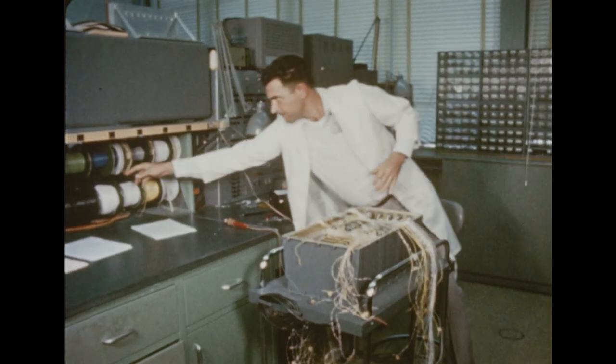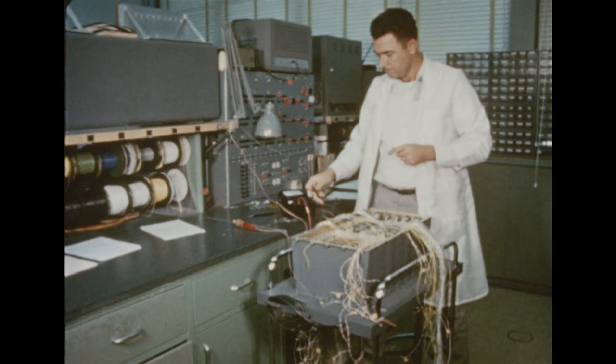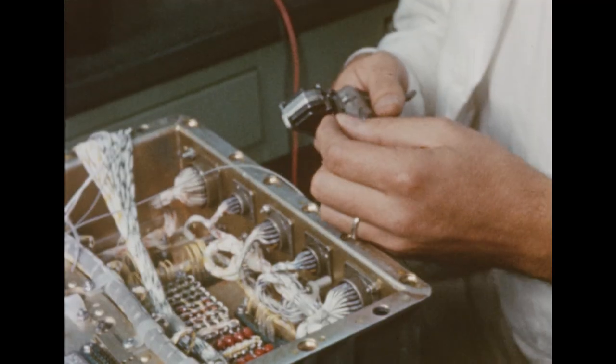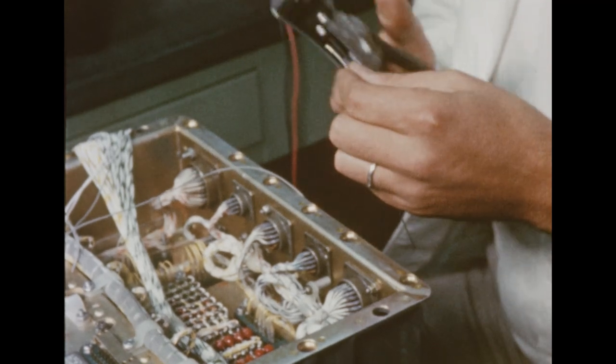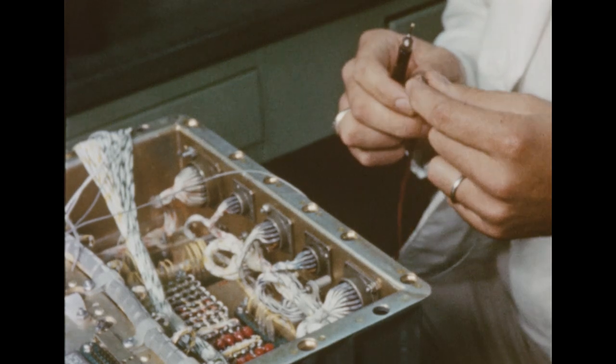As the first Saturn booster was being put together in the fabrication and assembly engineering division, hundreds of engineers and technicians were at work in other Marshall shops and laboratories, building and testing the many complex components which go into the great space vehicle.